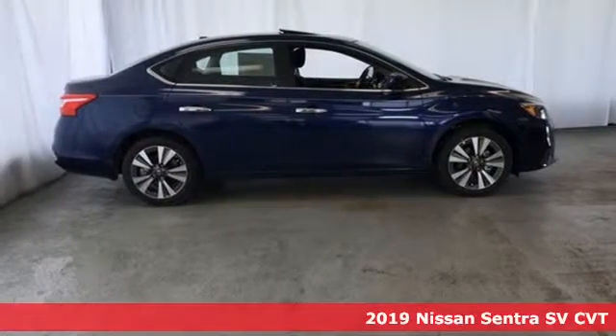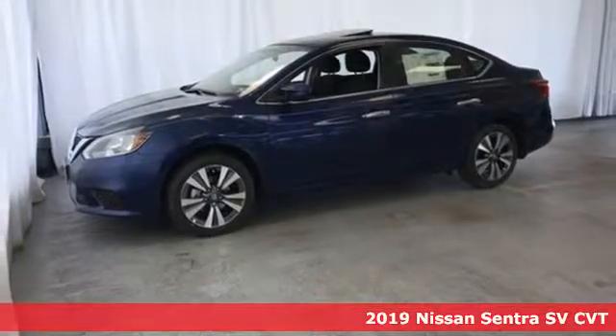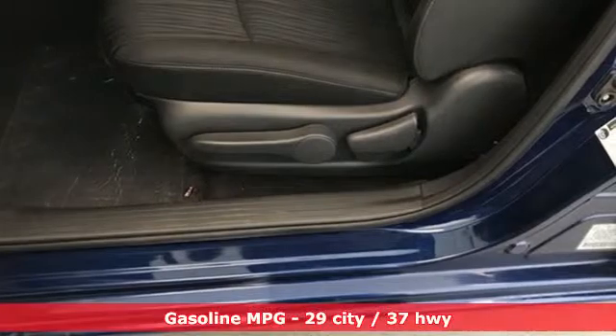It's a new 2019 Nissan Sentra. Who says your commuter car has to be a commuter car? Upgrade your drive with this Sentra. It comes nicely equipped with features you'll love.